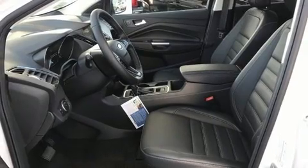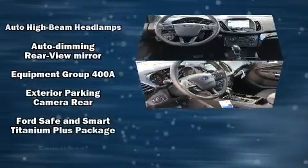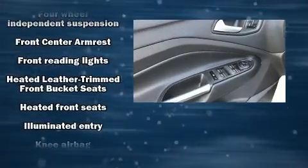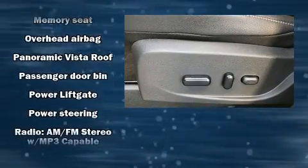Audio features include an AM/FM radio, steering wheel mounted audio controls, and 10 speakers providing excellent sound throughout the cabin. Safety equipment has been integrated throughout, including dual front impact airbags, traction control, brake assist, a panic alarm, and an emergency communication system.